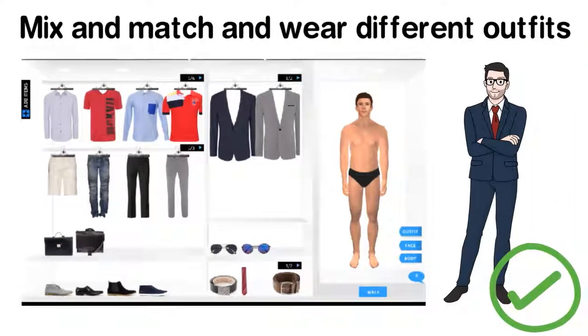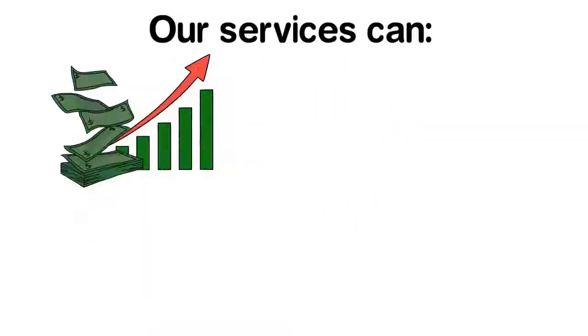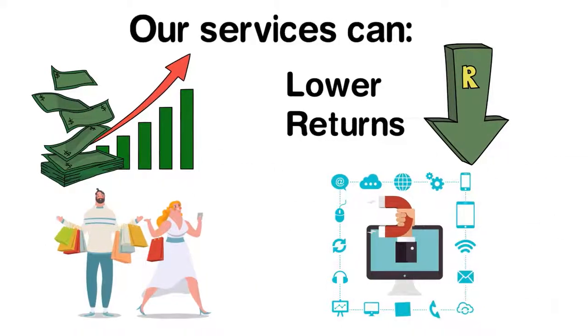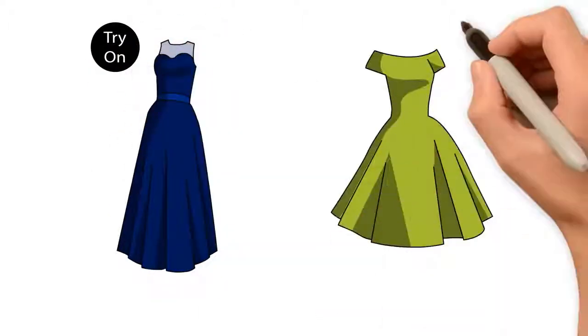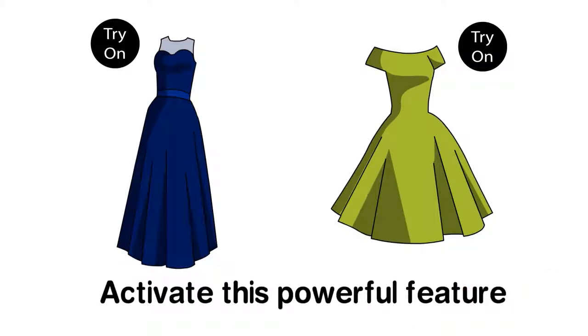Users get addicted to your site. Case study: our services can increase sales, lower returns, improve loyalty, and generate social traffic. We will add a try-on button beside your catalog image and insert JavaScript and a couple of variables to activate this powerful feature.